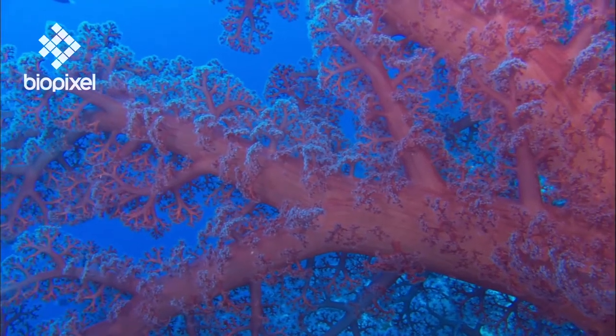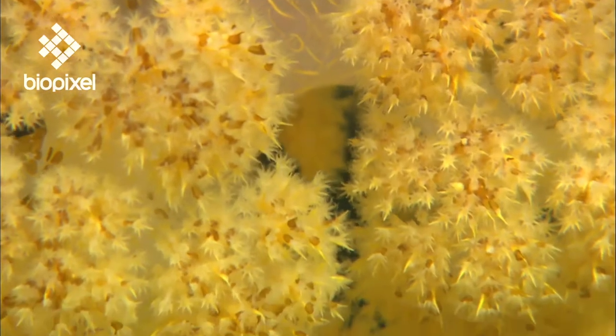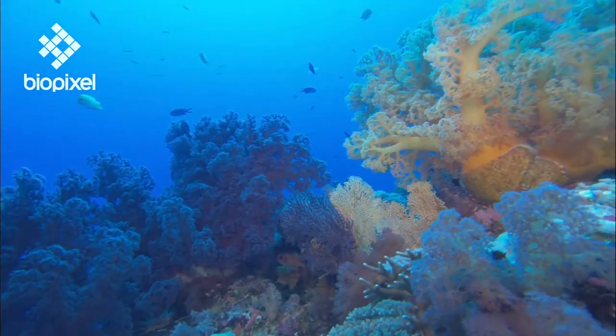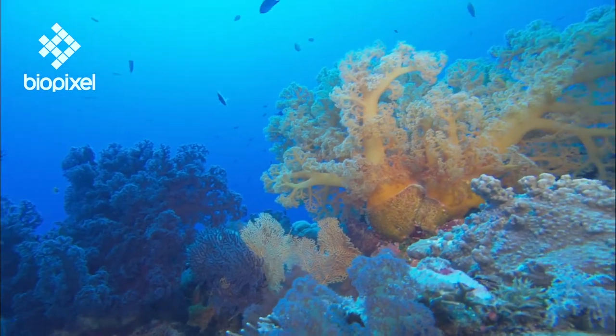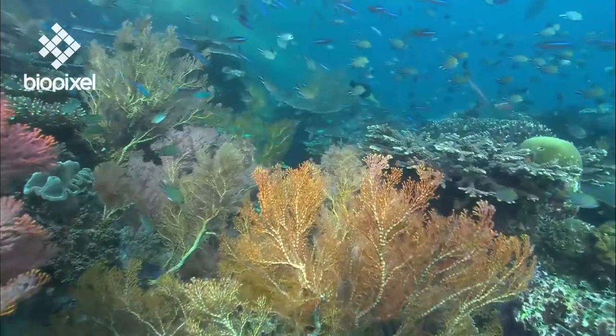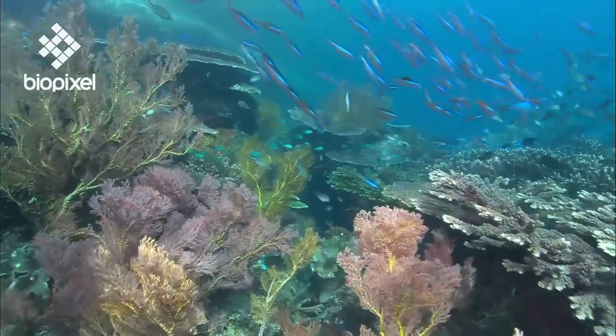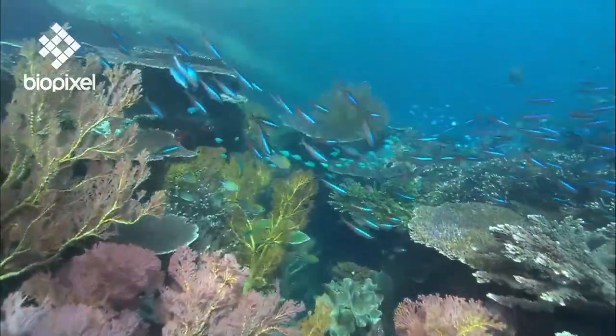Soft corals are not actually that soft. They have sharp needle-like spicules throughout their tissues, which form their skeleton and help to protect them from predators. However, these spicules leave little trace in the architecture of the reef, whereas the hard corals are a different story.